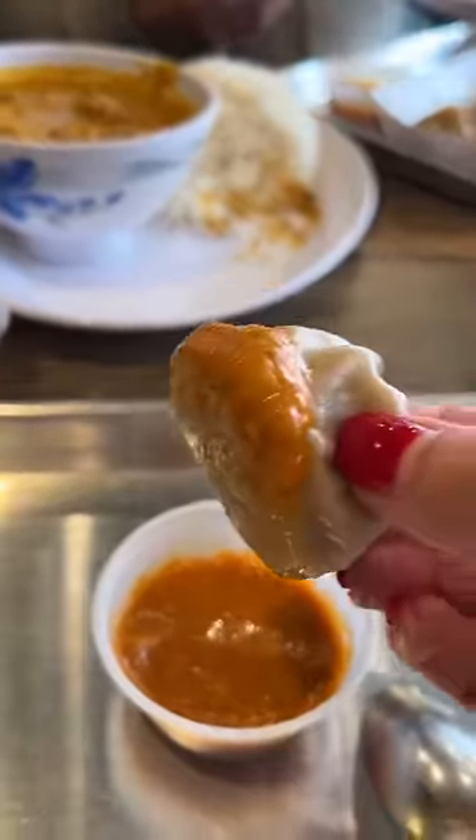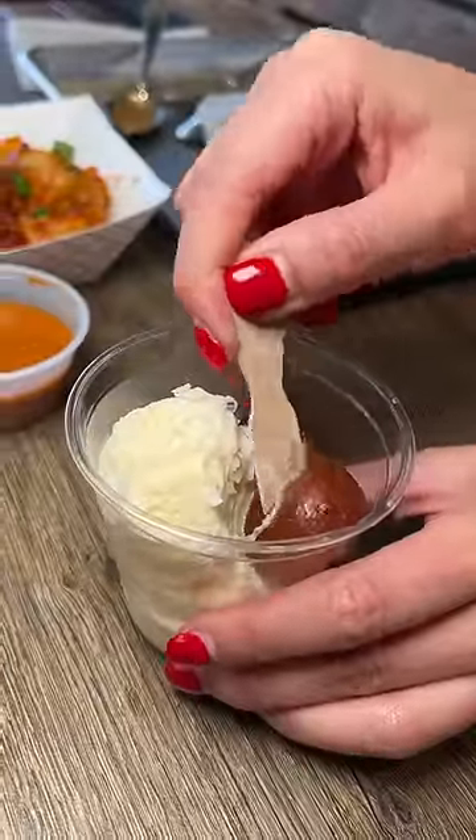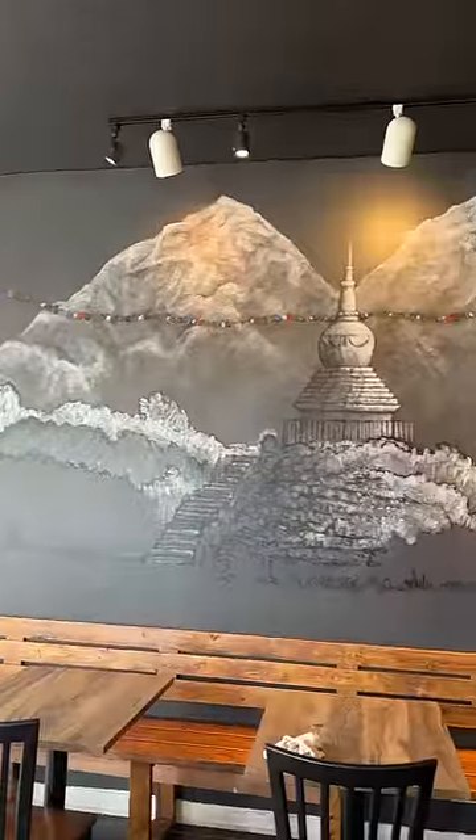We finish off with some dessert: pistachio, kofi, and gulab jamun. Hopefully I pronounced that better this time. A sweet finish to a savory meal. I'll definitely be back — I enjoyed chatting with Tashi and the food was great.